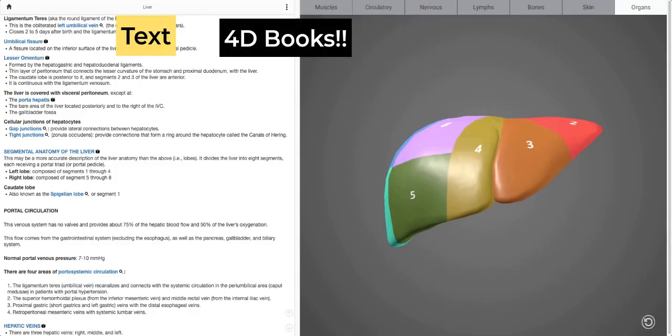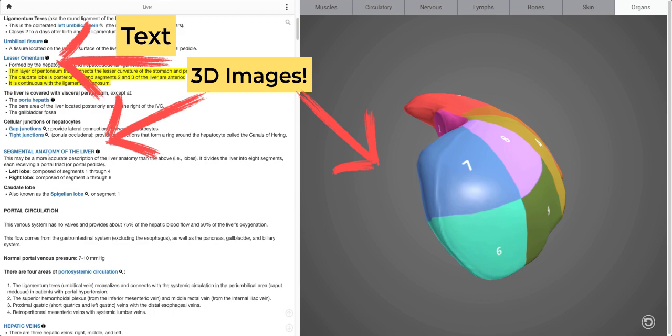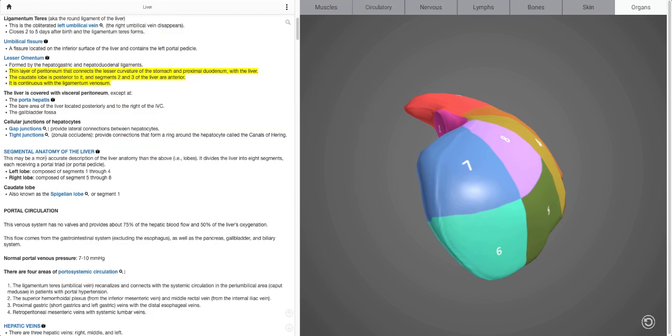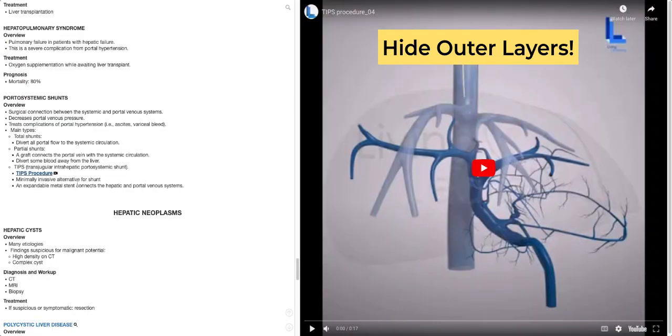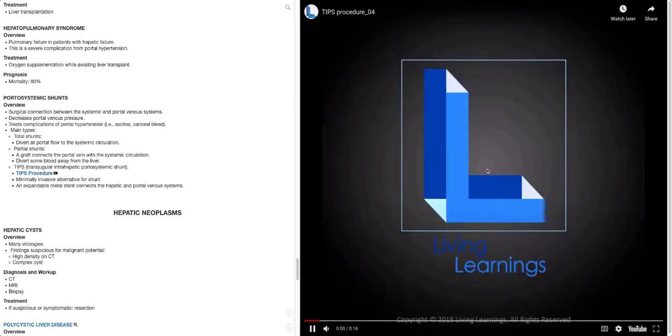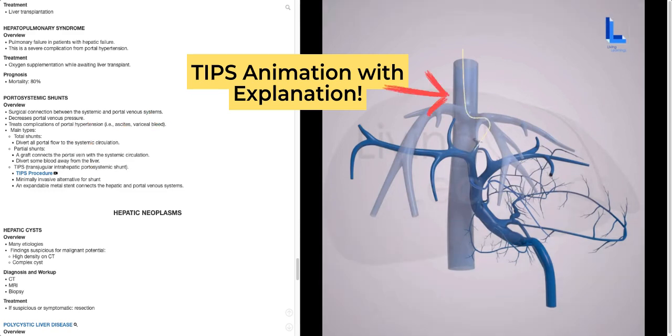4D books contain high-quality text and 3D images that allow users to hide outer structures and see inner vessels, such as the hepatic veins shown here. You can also see videos of surgical procedures and even animations of detailed step-by-step procedures, such as the transjugular intrahepatic portosystemic shunt, or TIPS, as shown here.